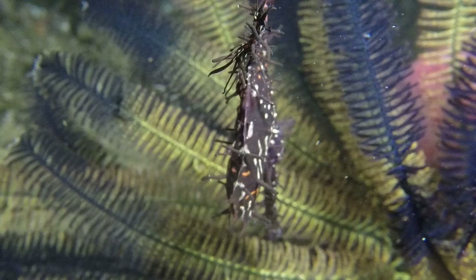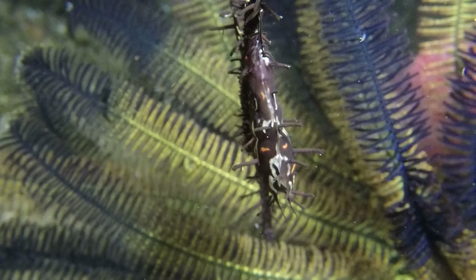Glimpses of the silvery eyes of the developing embryos can be seen within the eggs. When the eggs hatch, they will be released into the water column and carried by the current away from the reef to the open ocean.